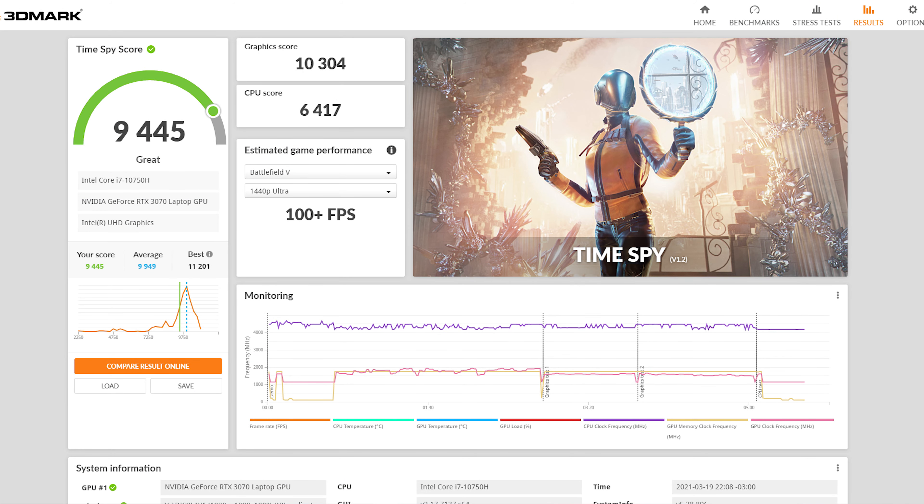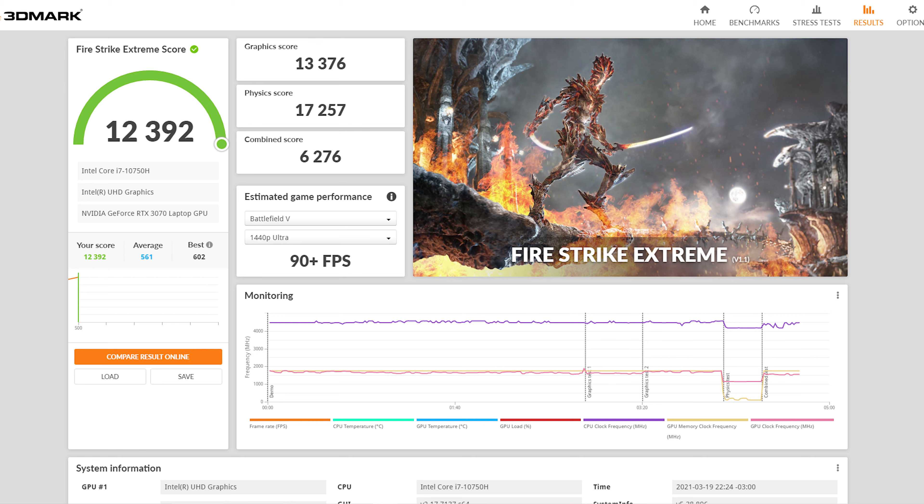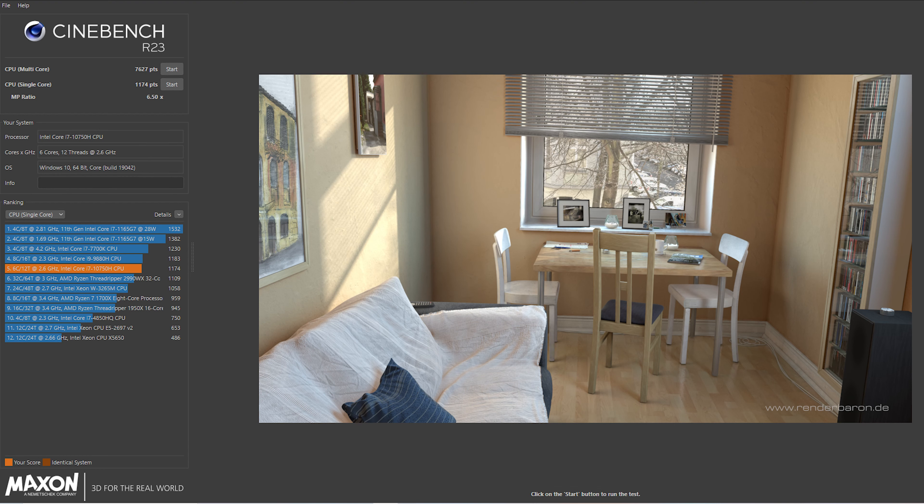Those numbers are fantastic and actually better than I expected. The saving grace for most of these ray tracing titles with the RTX 3070 was DLSS set to performance mode. Without it we were seeing dips into the 30s, which is still playable but I would not sacrifice frames for quality. You can very easily bring down some settings and maintain at least a baseline of 60 fps at 1080p on this unit, and in some titles we're going well above 100 — which is absolutely fantastic.